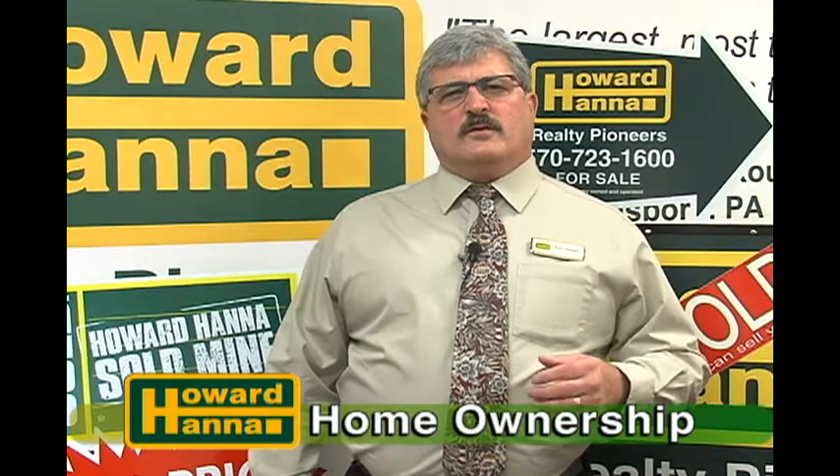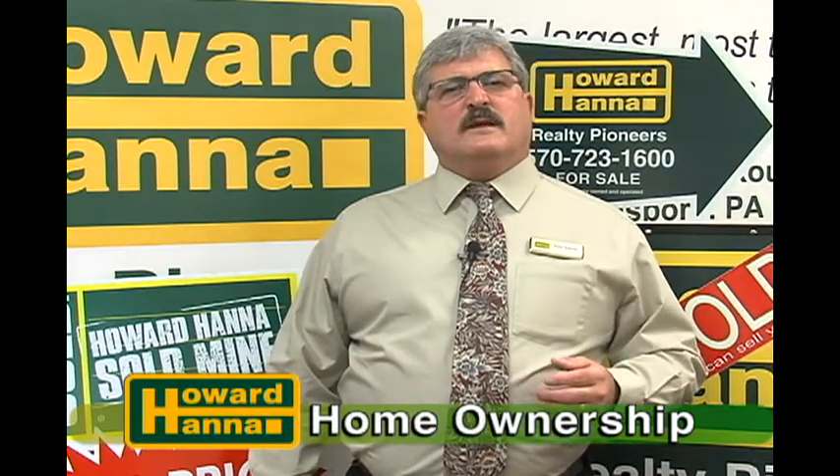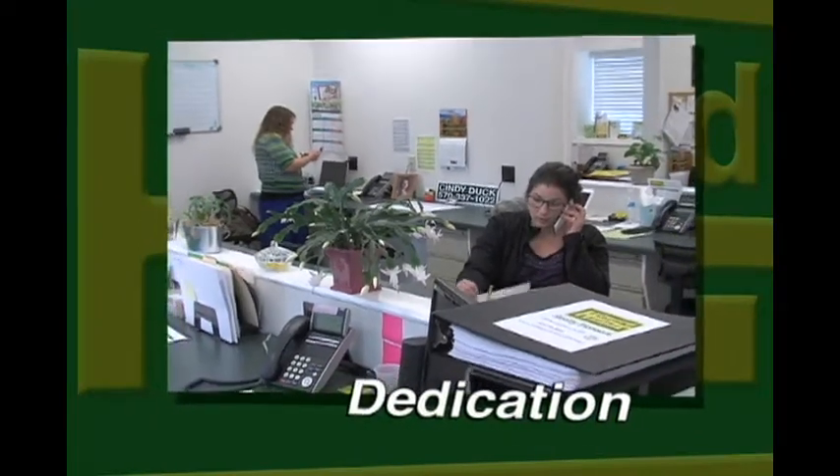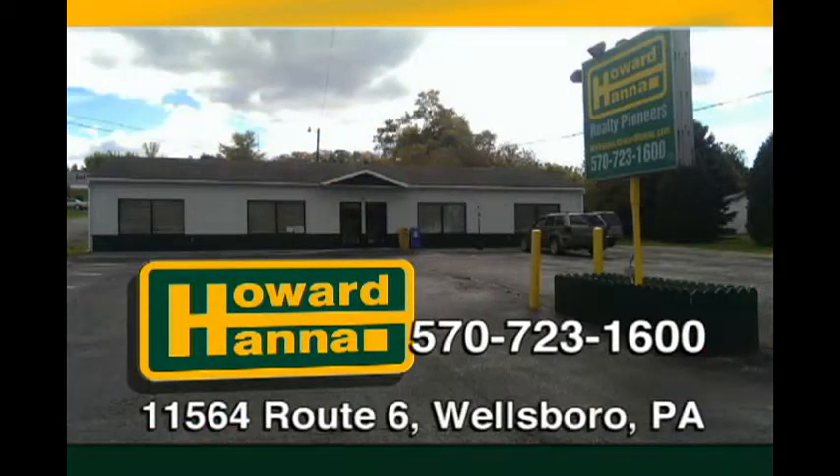Are you someone who feels home ownership is out of your reach? Well, few things can be so rewarding as achieving a seemingly difficult goal like owning your own home. The folks at Howard Hanna Realty Pioneers are dedicated to helping you achieve that dream, because all the people here appreciate what having your own piece of the American dream is like. Why not give your Howard Hanna Realty Pioneers agent a call, an email, or simply stop by our office on Route 6. One of us will be happy to guide you through a thoughtful and personal process to home ownership.